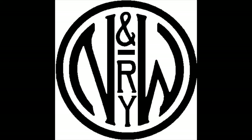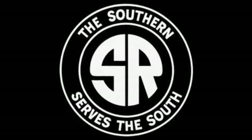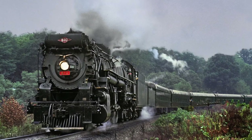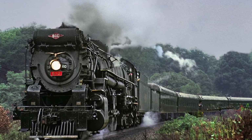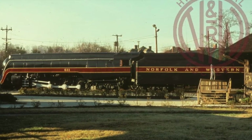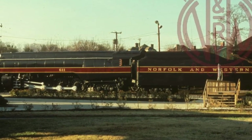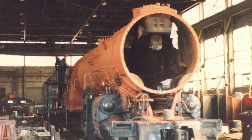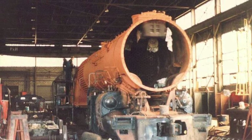By the 1980s, the Norfolk and Western would merge with its close counterpart, the Southern Railroad, to become the Norfolk Southern Corporation. At that time, the former Southern Railroad had operated steam excursions from 1966 with various steam locomotives. The N&W's president, Robert Claytor, along with his brother W. Graham Claytor, the former president of the Southern, made plans to lease the 611 and restore her to operational condition. 611 would arrive at the Norris Yard Shops in Birmingham, Alabama in 1981, returning to service a year later.